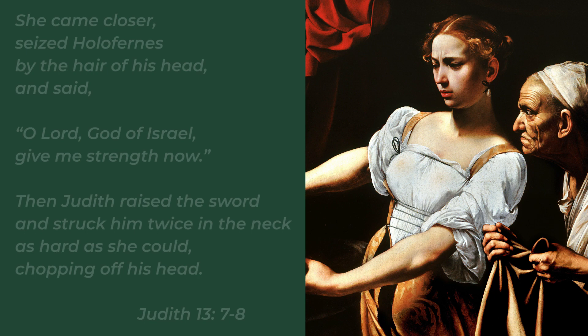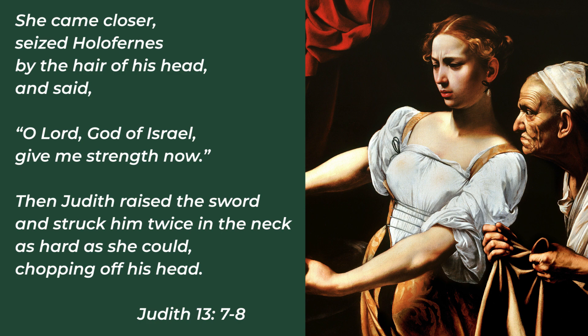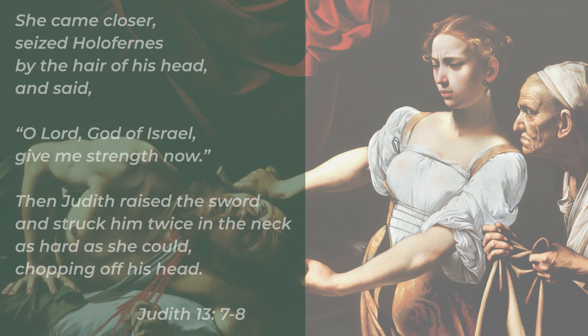She came closer, seized Holofernes by the hair of his head, and said, 'O Lord, God of Israel, give me strength now.' Then Judith raised the sword and struck him twice in the neck as hard as she could, chopping off his head.